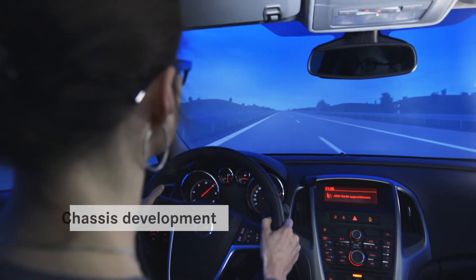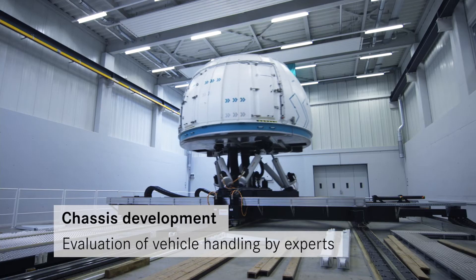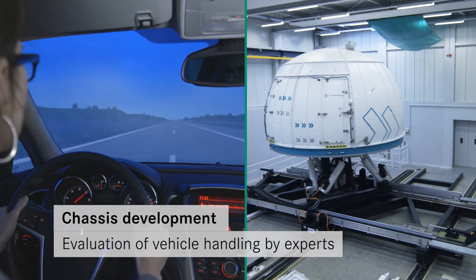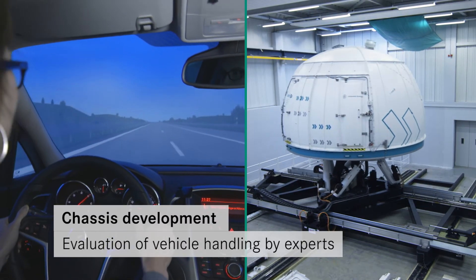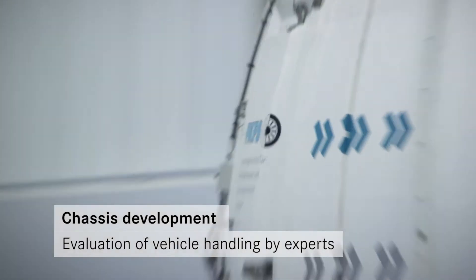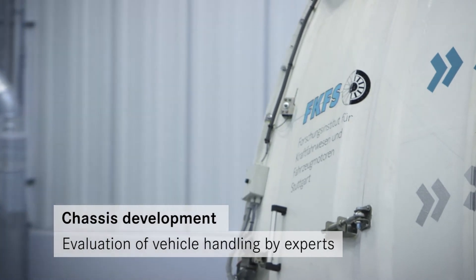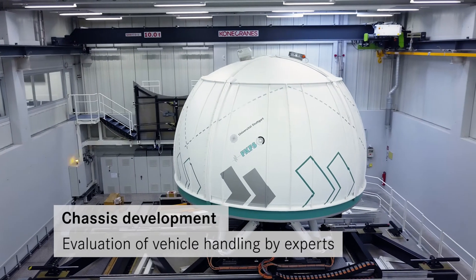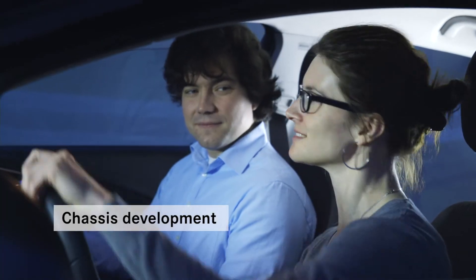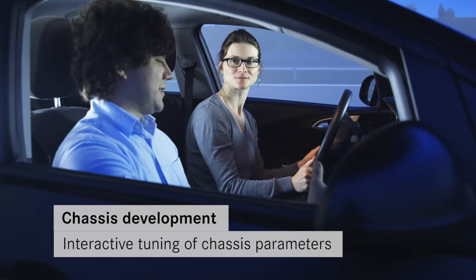The simulator is also a powerful tool for experts. It makes virtual application of chassis, aerodynamics and powertrain components possible. Vehicle models are implemented and their behavior is reproduced one-to-one. Various tuning measures can be directly compared and thus evaluated and optimized.